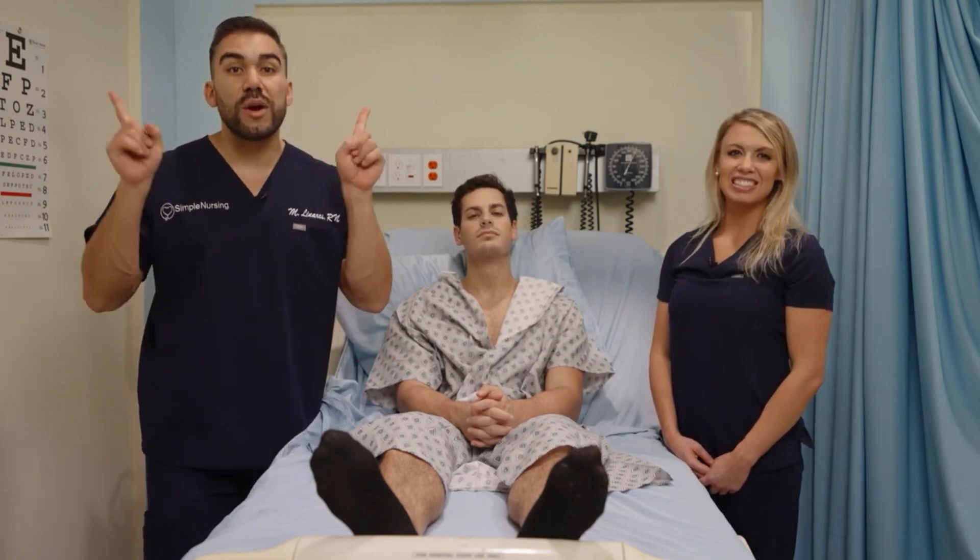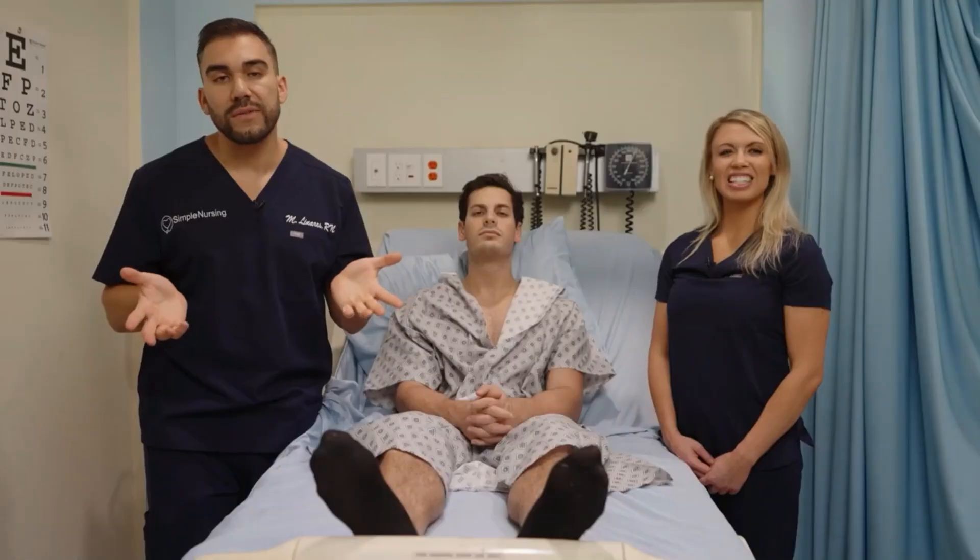Cranial nerve number eleven — you just shrug your shoulders by putting two little fingers up like number eleven, shrug your shoulders, and even move your head and neck for cranial nerve number eleven.